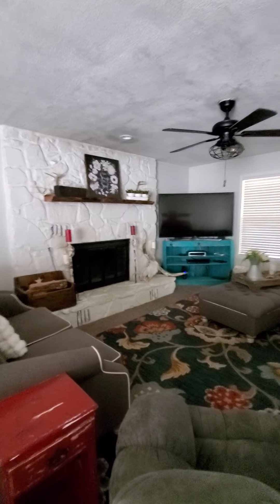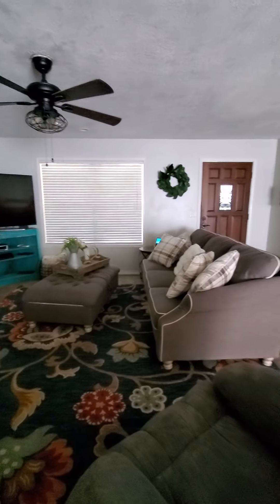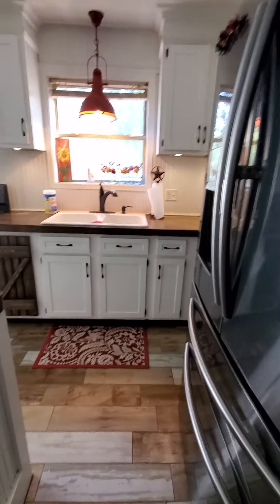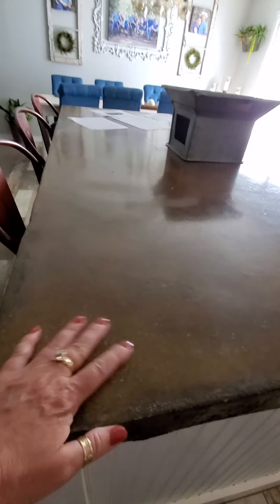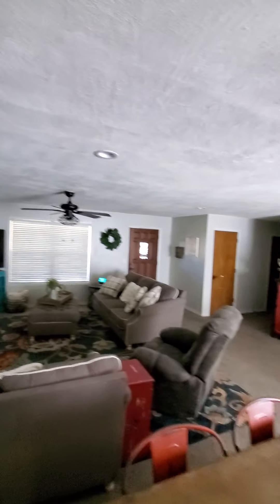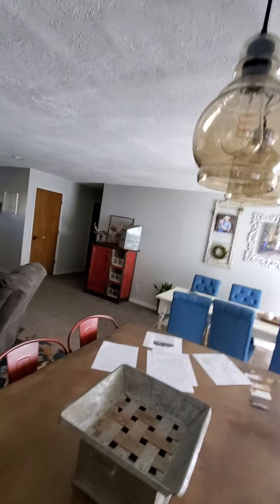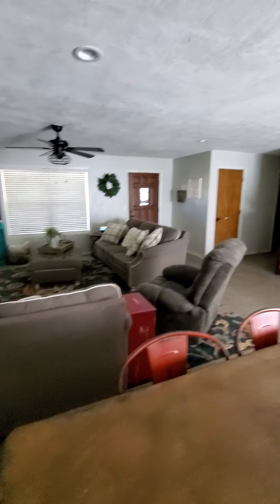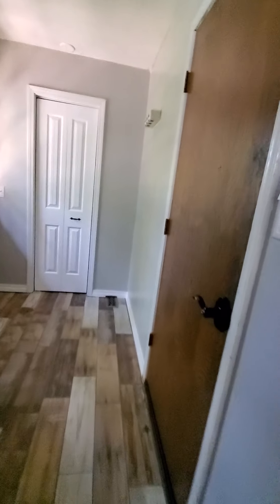Looking at it here again. This is a cute place. And again, it's just that one area right there that — it's probably where the wall was taken down. Let's look at the garage.